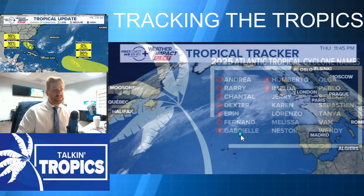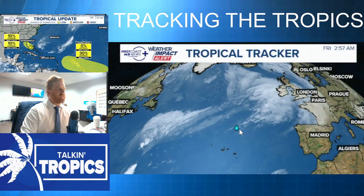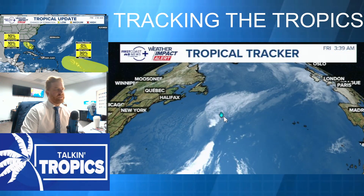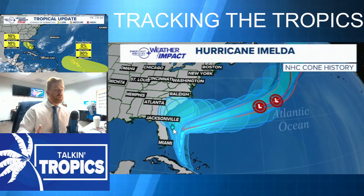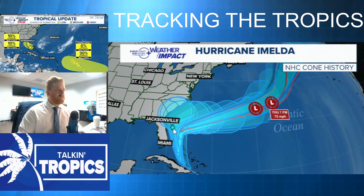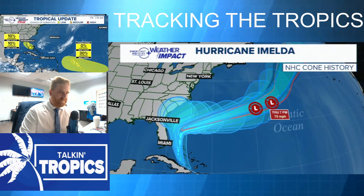Jerry would be the next name on the list if it did develop. Speaking of named storms, this is what's left of Imelda racing off towards the north and east — it is extra-tropical at this time. Definitely good riddance on this one. The forecast for that storm was tricky at this time last week, to say the least, and just a clear indicator of all the dynamics in the meteorological world, including something like the Fujiwara effect we always monitor.